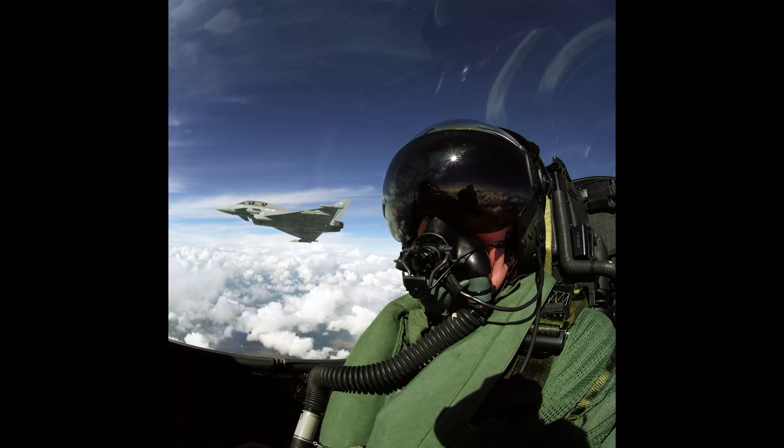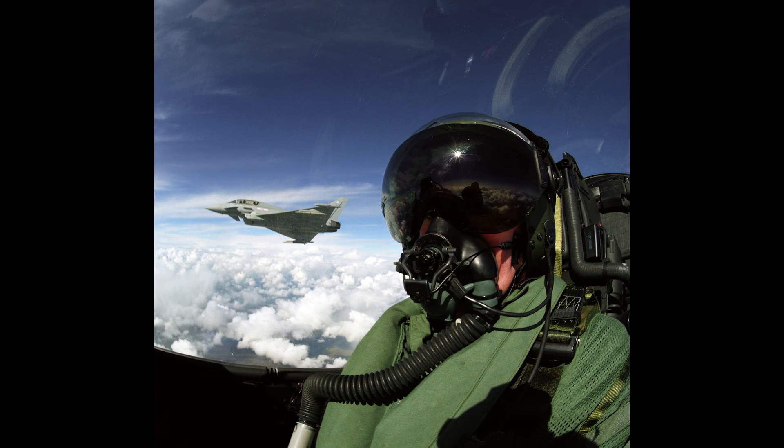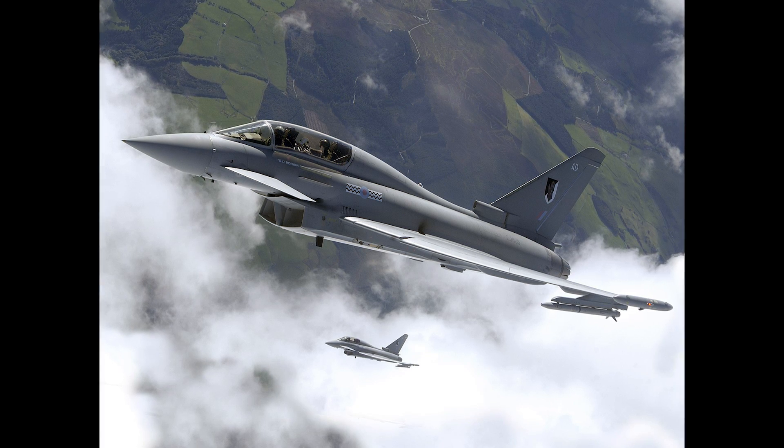The Typhoon pilot is putting three times that — nine times the force of gravity — so your arms are now weighing 10, 20, or 30 kilograms, making it almost very difficult to lift your arm under its own weight.